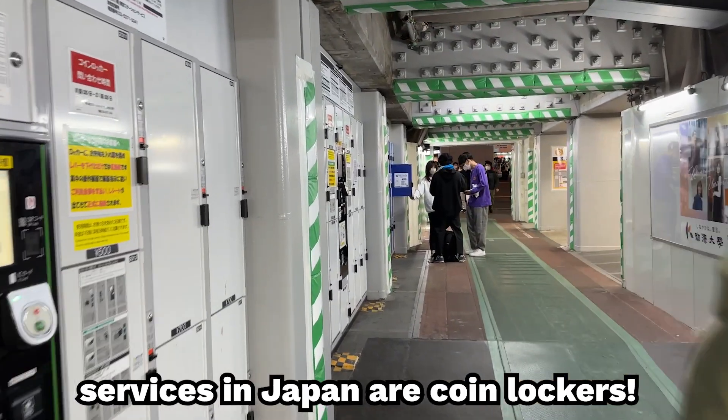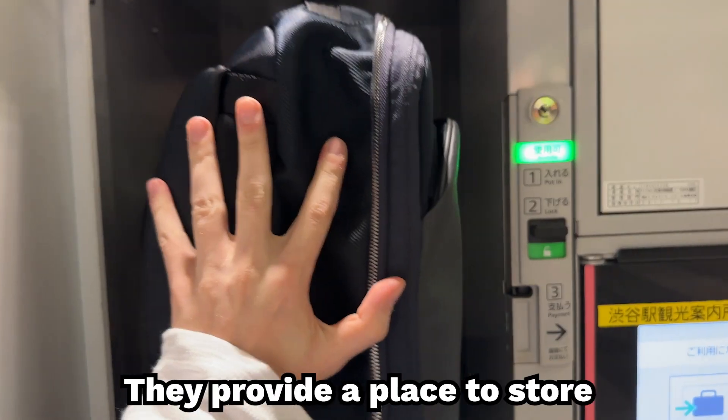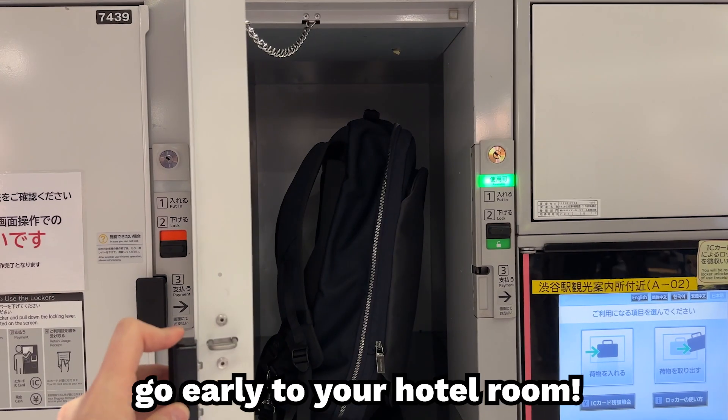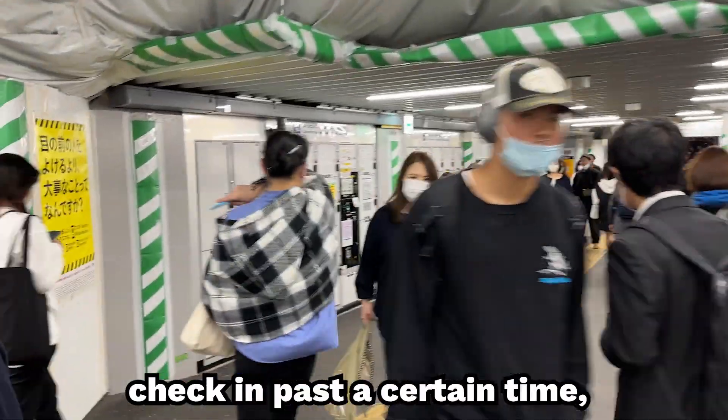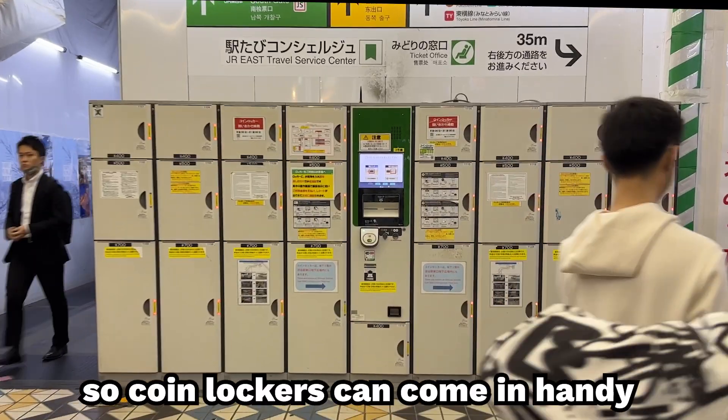One of the most convenient services in Japan are coin lockers. They provide a place to store your luggage without having to go early to your hotel room. A lot of hotel rooms only let you check in past a certain time, so coin lockers can come in handy when in a pinch.